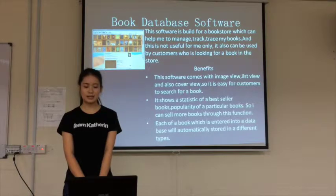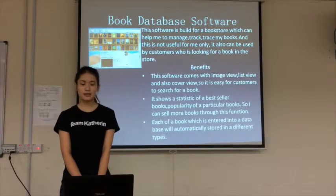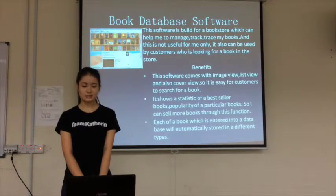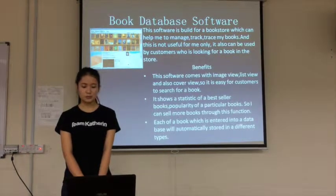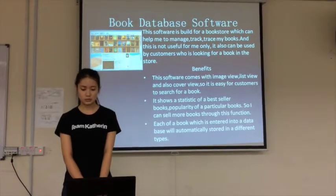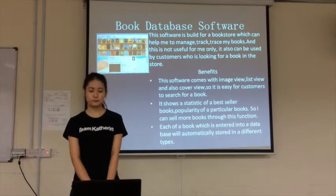So it is easy for customers to search for a book. The second benefit is it shows the statistics of best-seller books and the quantity of particular books, so I can sell more books through this function.